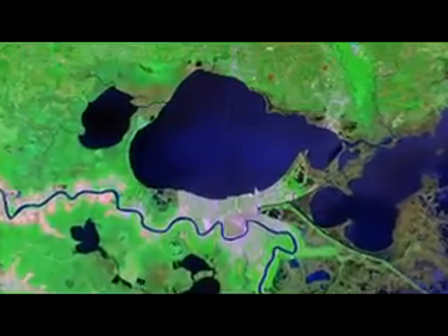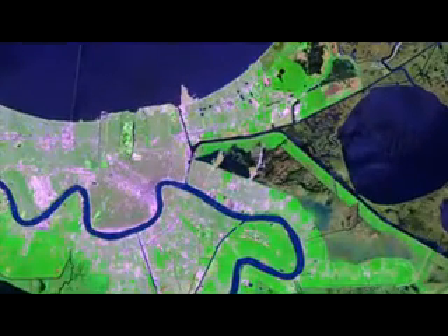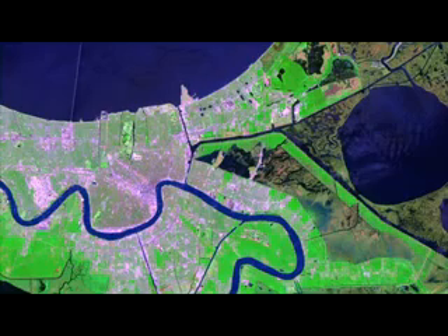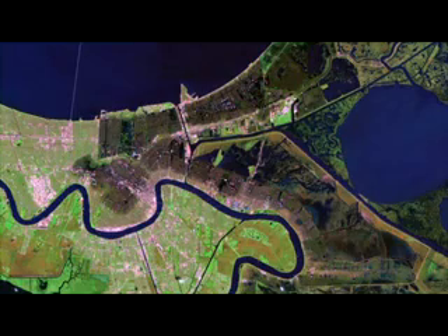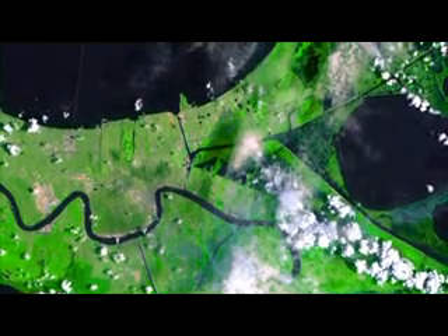Finally, Landsat satellite imagery shows us the extent of flooding in New Orleans. First, the city before the storm, with Lake Pontchartrain to the north. Two days after the storm made landfall, much of the city is flooded by the catastrophic levee failures. Today, Landsat sees a city still rebuilding from the storm.